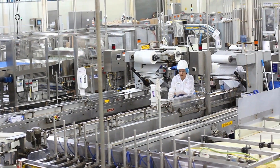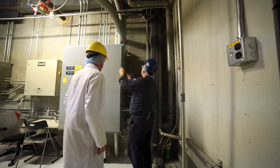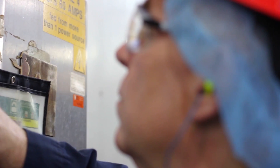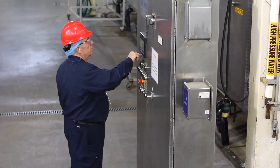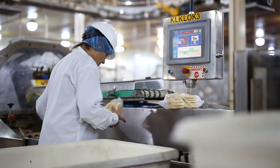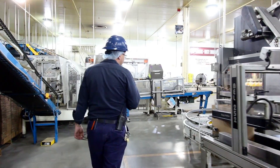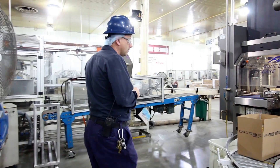We had an idea what the problem was but we weren't really sure, so we brought in some outside help to record and monitor what our incoming power was from the utility. The plant was having a lot of power failures, and every time we had a power failure we'd lose VFDs, panel views, oven controllers, PLCs. Sometimes we'd lose $40,000 to $50,000 worth of controllers in one shot.